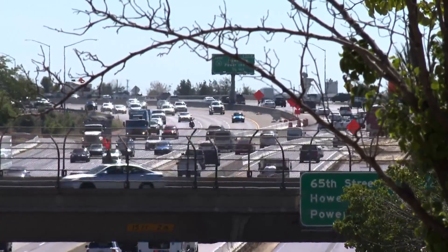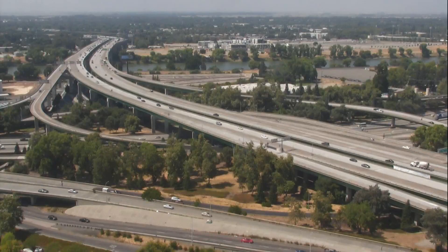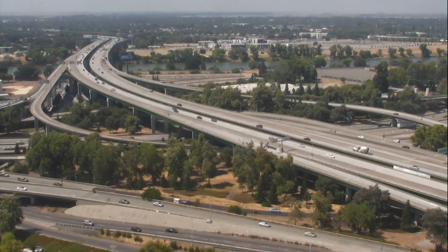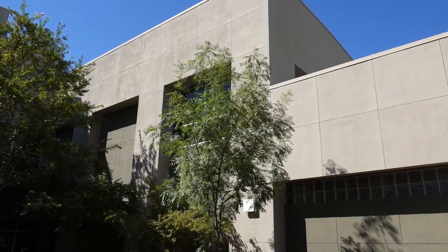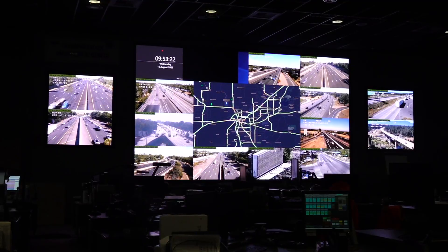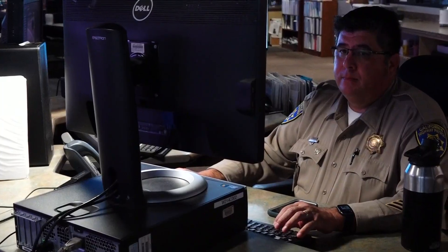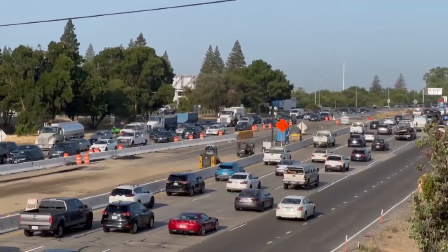Most of the messages you see along highways in Sacramento, Placer, El Dorado, Nevada, Butte, Yolo, Colusa, and Sutter Counties come from this building — the Transportation Management Center in Rancho Cordova. This is where CHP and Caltrans work together to monitor traffic conditions and alert drivers to changing road conditions 24/7.